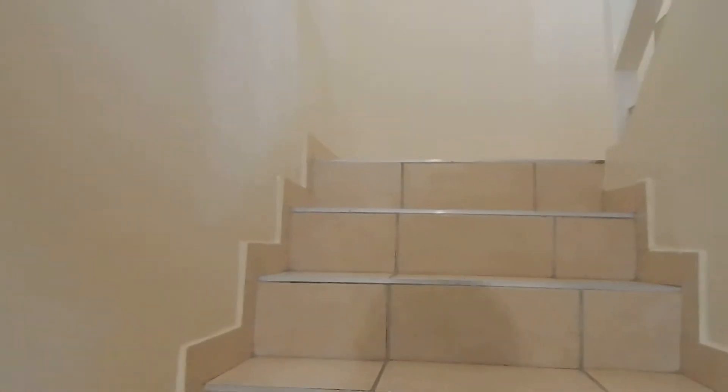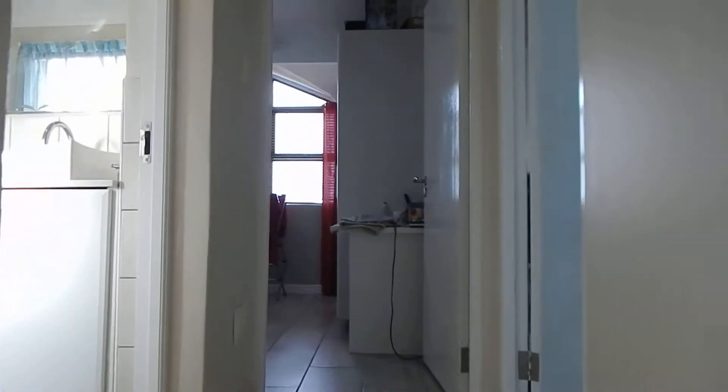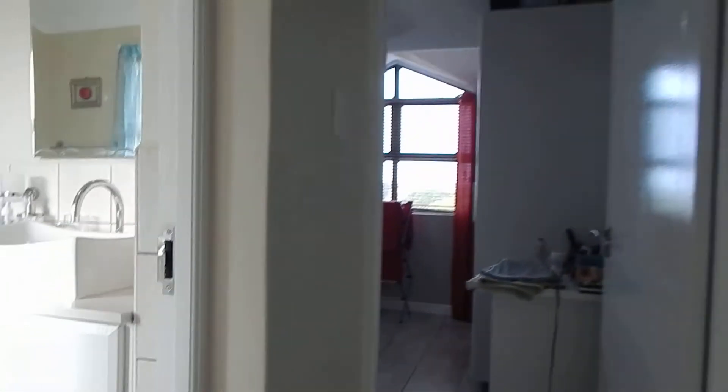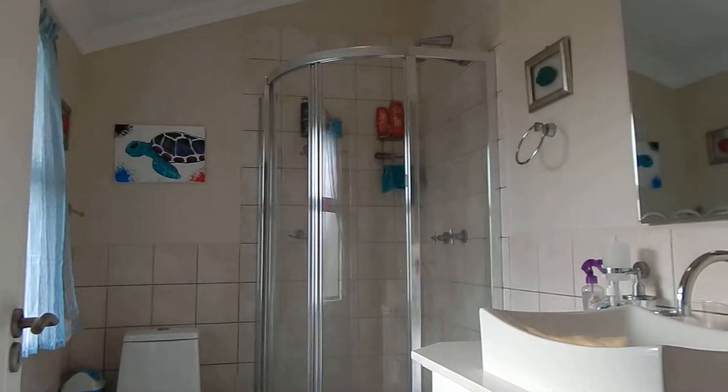Let's go have a look upstairs. Upstairs you'll find two bedrooms and a shared bathroom. To the left is your bathroom, with modern finishes.